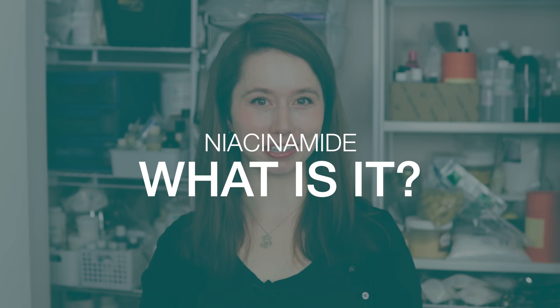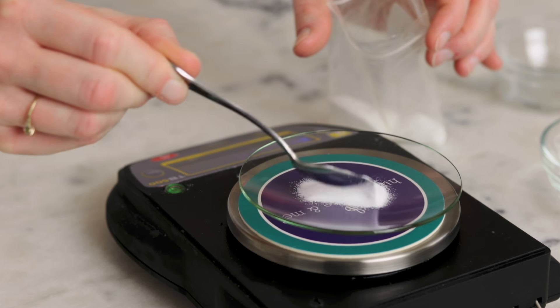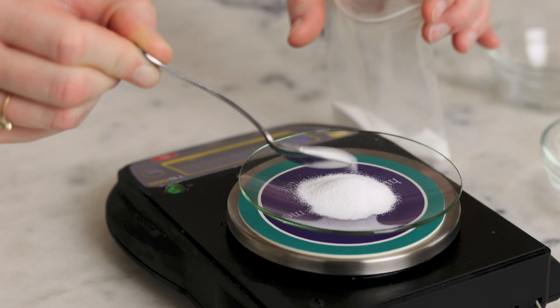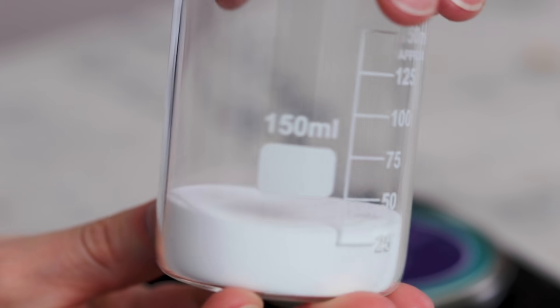What is niacinamide? It is a naturally occurring vitamin that plays a role in many important biochemical reactions in our bodies. Niacinamide is an amide derivative of nicotinic acid, also known as niacin. Both niacin and niacinamide are referred to as vitamin B3, but we use niacinamide specifically in skincare because niacin causes the skin to flush and tingle, which is not pleasant or desirable. Niacinamide is sold as a white powder, it is synthesized and it is vegan.